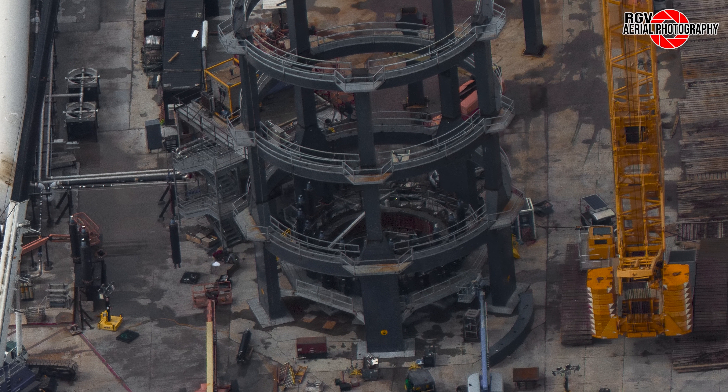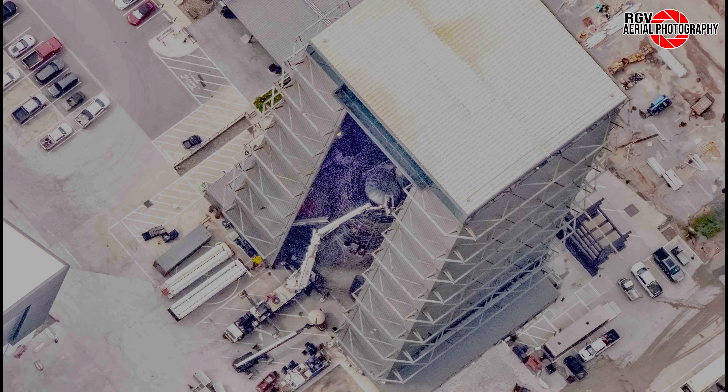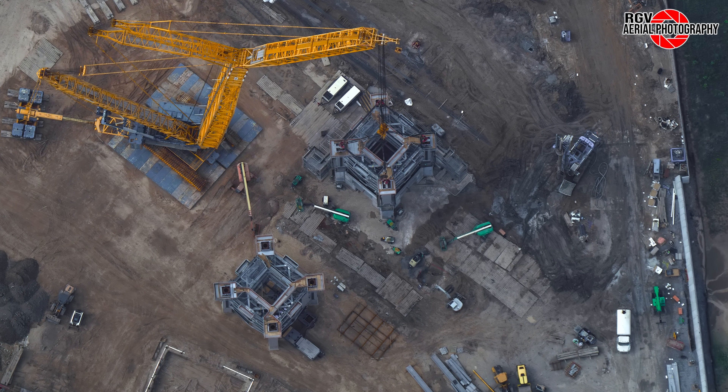Hydraulic actuator installation in the test structure at Massey's. Final Tower Modules arrive at Sanchez. New version ship parts spotted at the build site. Tower Module 1 stacked, and Module 2 arriving at the launch site.